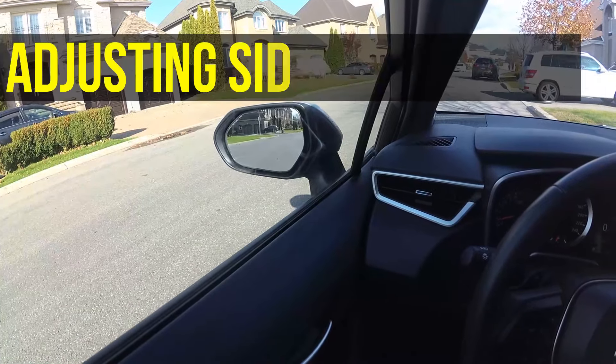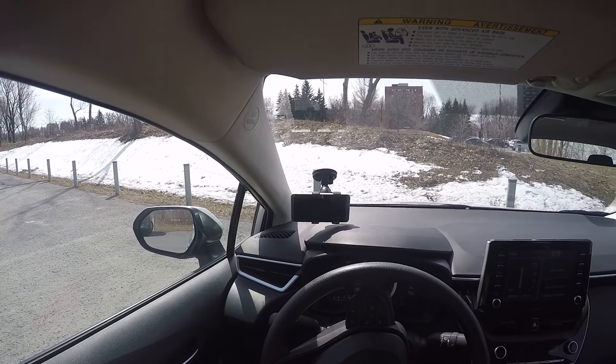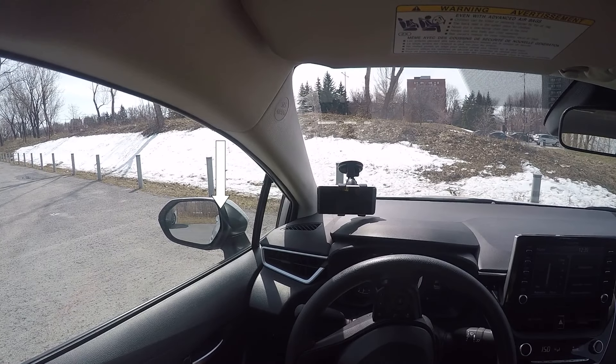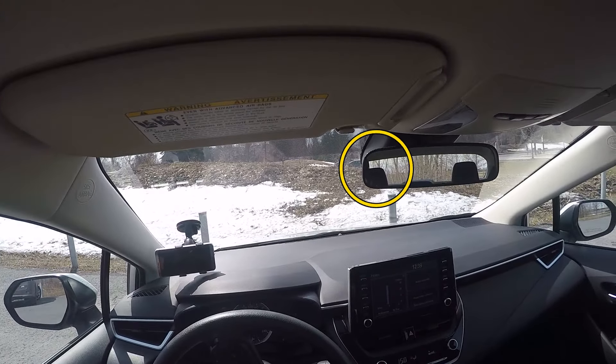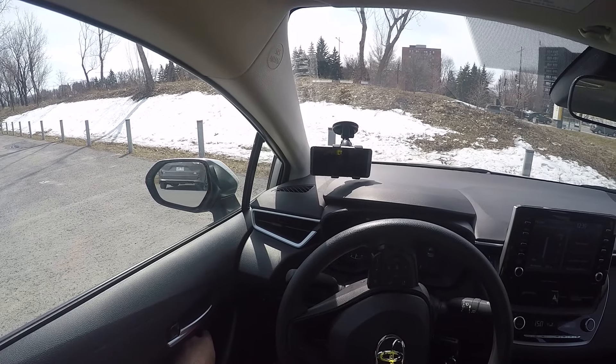Adjusting the side mirrors as wide as possible outwards. Here's the problem with this. In this example, I have my mirror adjusted so that I can still see a bit of my car and also see a bit of this car in my mirror, but I can't see it in my central mirror. Now if I adjust my side mirror as wide as possible, I don't see the car anymore.